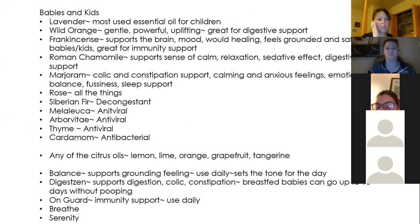A lot of these oils will have similar effects. Marjoram is a great oil for kids — it helps with colic and constipation, is calming for anxious feelings, great for emotional balance, really good when they get fussy, and it also supports sleep. Rose oil is good for all things. If you don't have the Rose Touch oil, you need to buy it because it is amazing — it's up there with frankincense and copaiba. It is very, very healing.